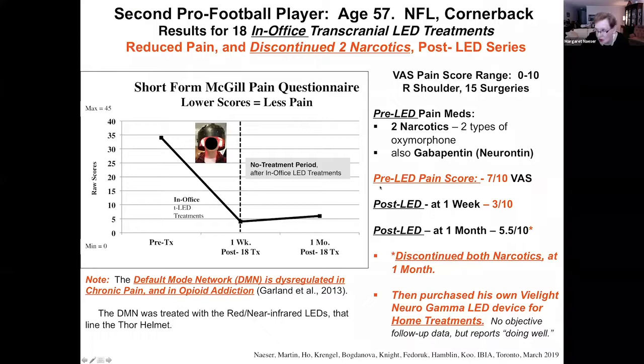To give an idea of the severity of his pain: pre-LED on a VAS pain score it was 7 out of 10, related to his 15 surgeries during his time playing in the National Football League. One week after the LED treatment series it was only 3, and at one month it was 5.5. He then went off his narcotics medications and purchased the VLA Neurogamma device himself, and he's done very well.